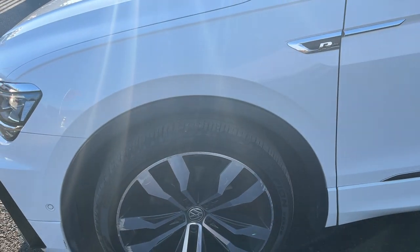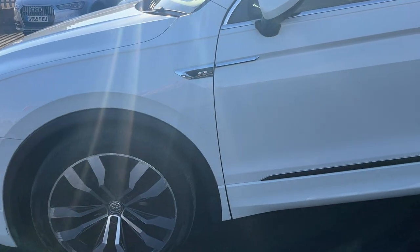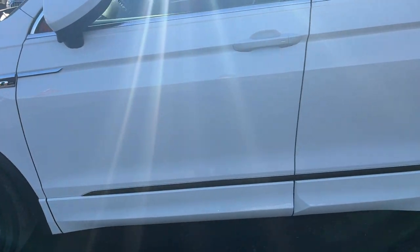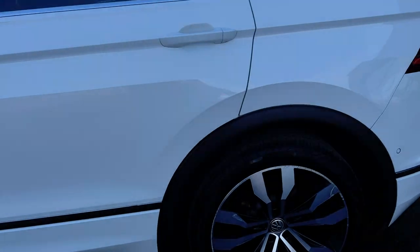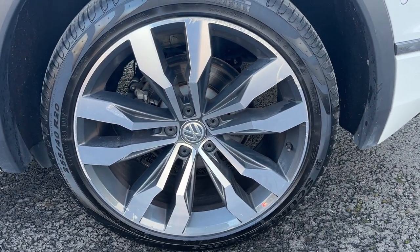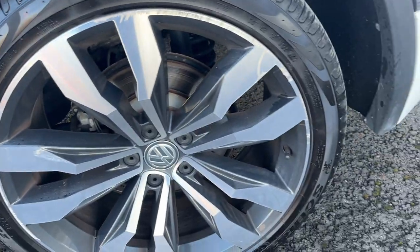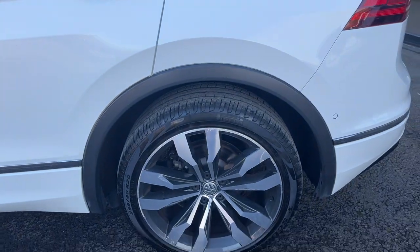The near side front tyre has approximately five millimetres of tread remaining and is a Pirelli Scorpion — a high-end tyre with good tread. Moving down to the near side rear alloy, again good condition with very light kerbing to the outer edge, so it will be refurbished. Another Pirelli Scorpion on a good six millimetres of tread.